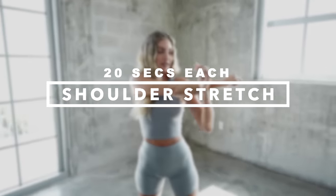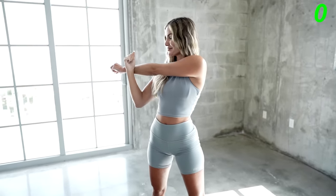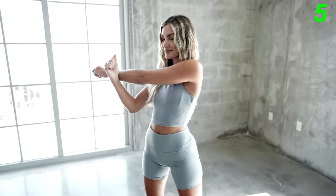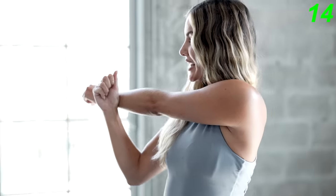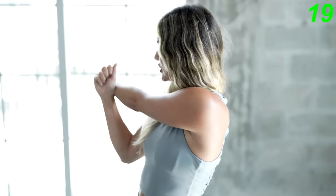The first stretch we're gonna get into is shoulder stretches. We're gonna do each arm for 20 seconds. What we're gonna do is pull our arm across our body and stretch our shoulder with our opposite arm. Now let's switch sides and use the other arm to pull it towards your body.